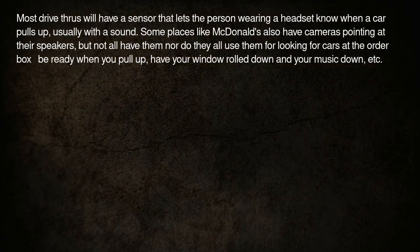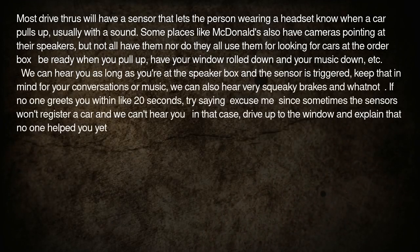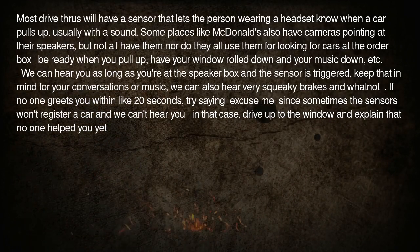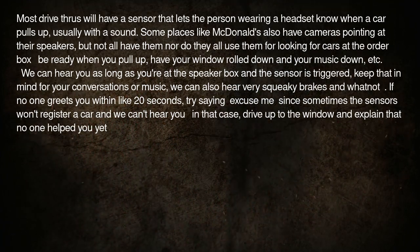Be ready when you pull up. Have your window rolled down and your music down. We can hear you as long as you're at the speaker box and the sensor is triggered, so keep that in mind for your conversations or music. We can also hear very squeaky brakes and whatnot.